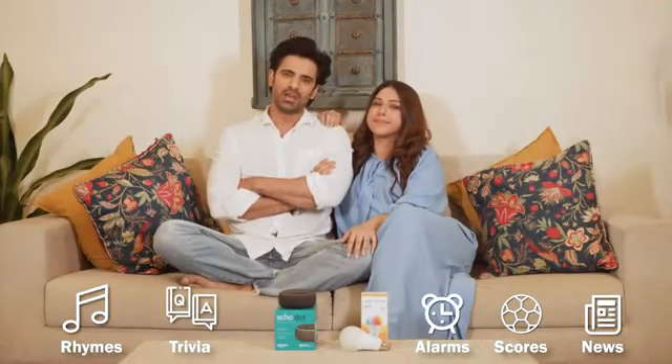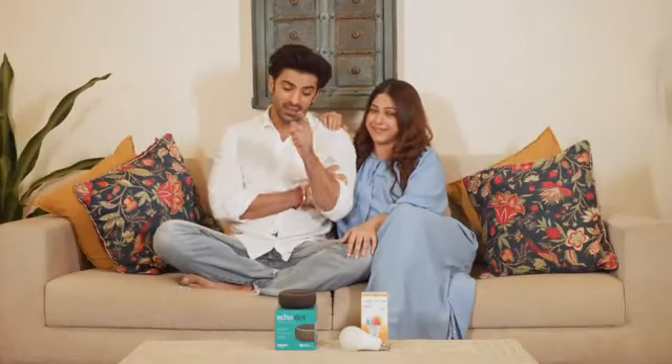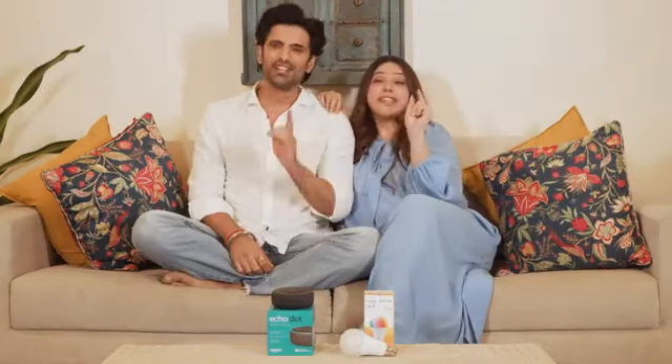Alexa is always there to help in small and big ways. This combo is the easiest way to get started with your smart home, so get yours today!